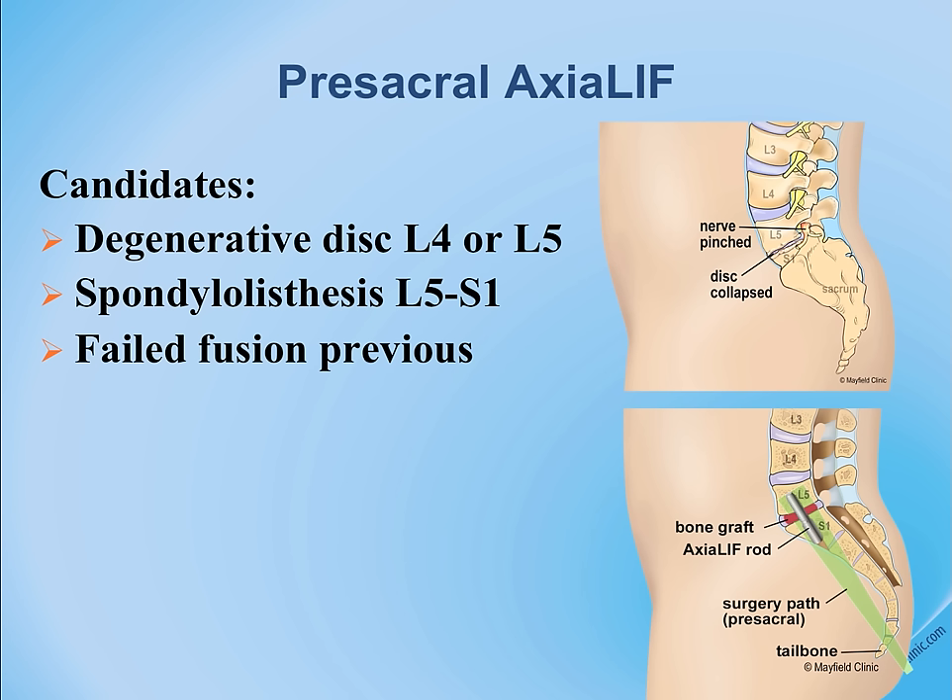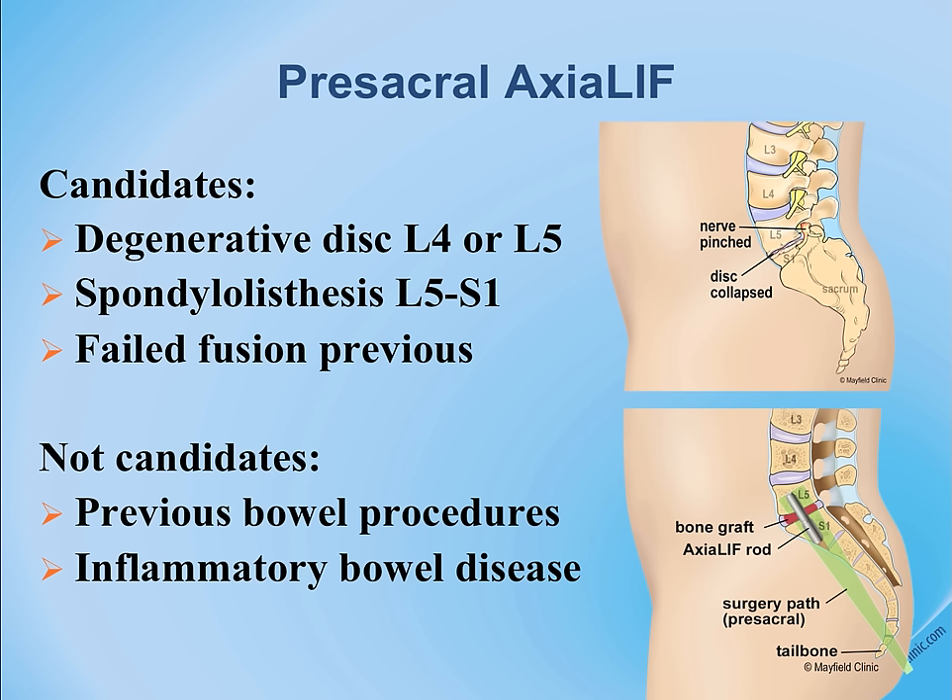It can be used for patients who have had a prior spinal fusion from another approach that did not heal properly. It is sometimes supported with facet screws or pedicle screws placed from behind. Patients who have had surgery or radiation treatments in this area are not candidates.